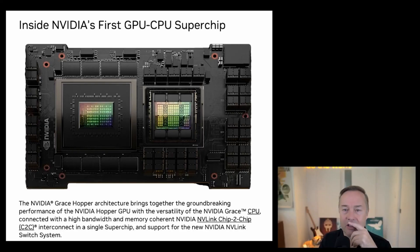NVIDIA is going for vertical integration — they unveiled their GPU-CPU superchip called Grace Hopper, named after the Navy admiral. The NVIDIA Grace GPU uses 72 ARM Neoverse V2 CPU cores. What's really interesting is that the Grace Hopper design is basically a massive system-on-chip — it's an entire rig: a GPU, CPU, memory, and interconnects all together.